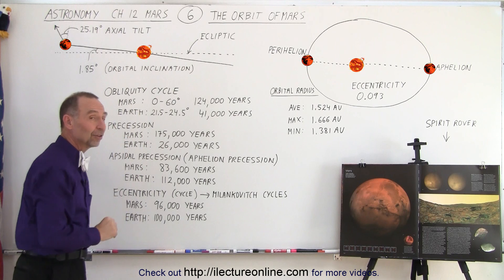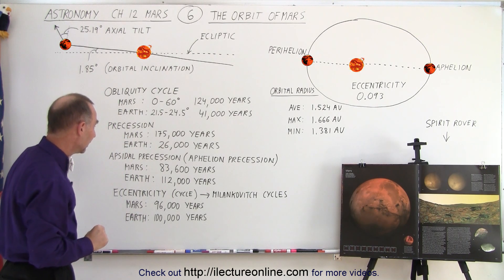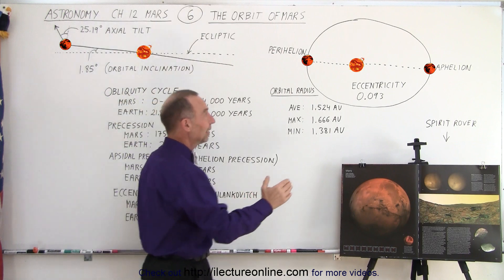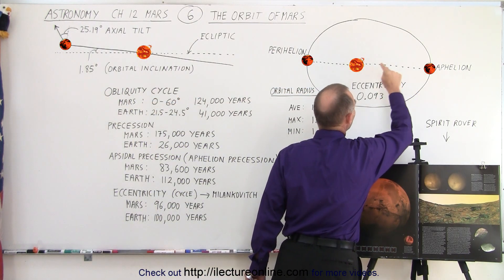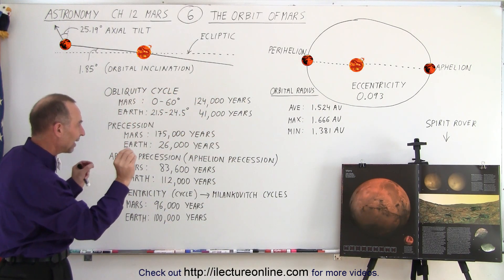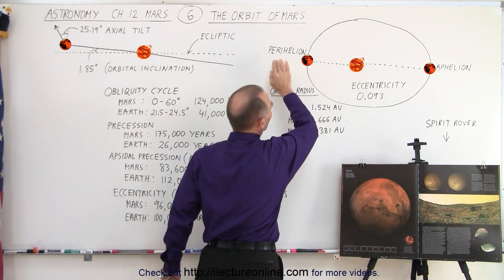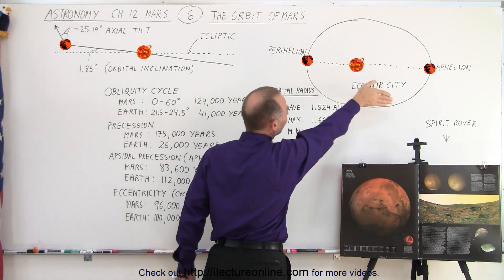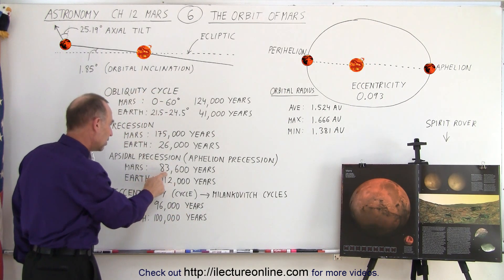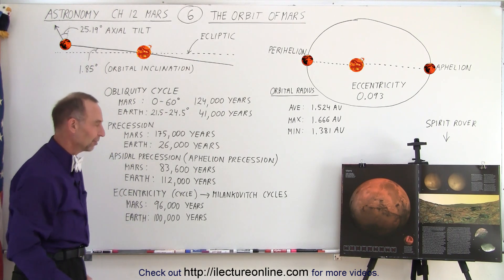For the Earth, precession occurs once every 26,000 years, and yes, those motions have a tremendous effect on the climate. Then we have what's called the apsidal precession, also known as the aphelion precession — the point where the planet is farthest from the sun. That position of perihelion versus aphelion rotates around over a period of 83,600 years on Mars, versus 112,000 years for the Earth.